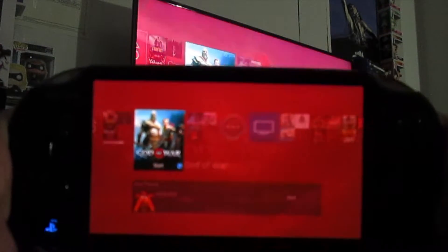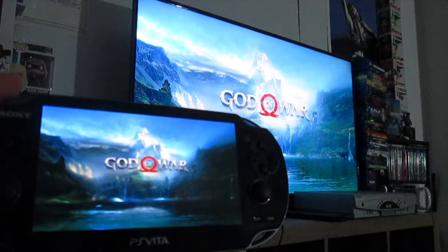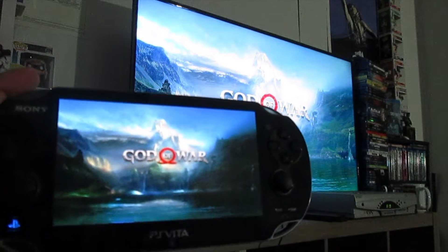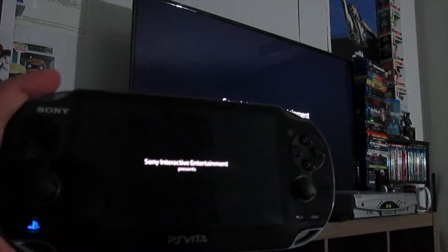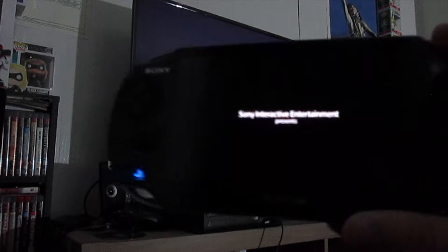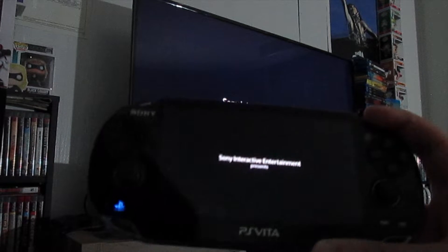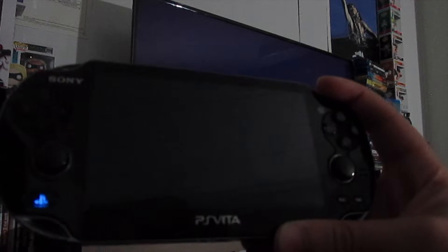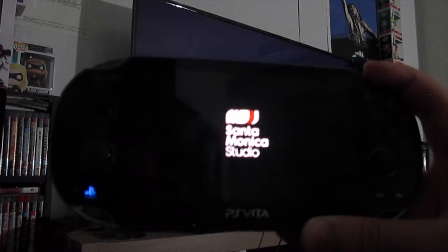I'm going to just casually move this and you can see it moving up on the screen there as well. We're going to go ahead and select God of War on the Vita. As you can see, they're pretty much both doing the same thing — pretty cool, to be honest. I like this feature. I wish the PlayStation Vita wasn't as dead as it is, but it is what it is. I'm pretty sure within the next year or so it's going to be completely dead, which is unfortunate.